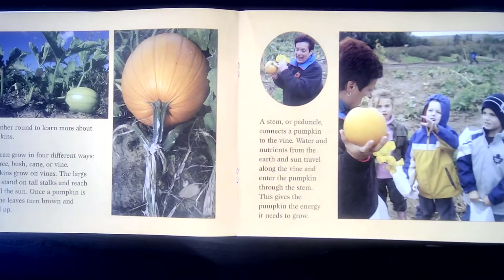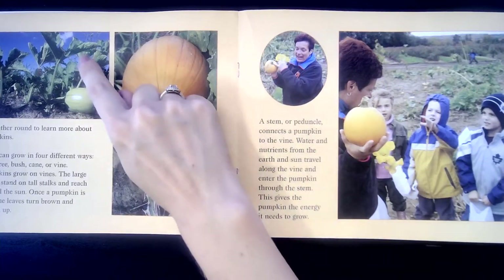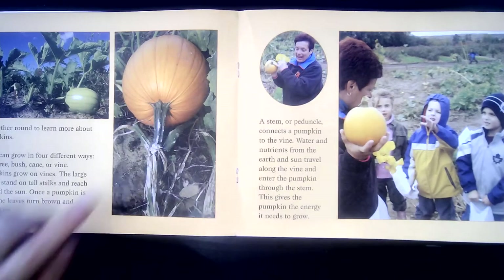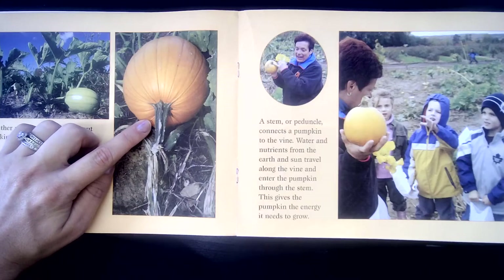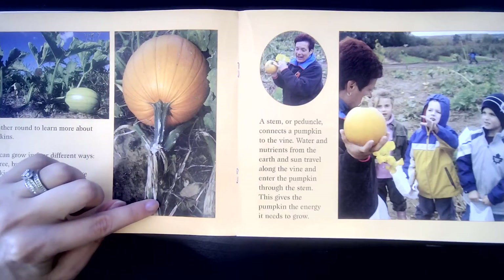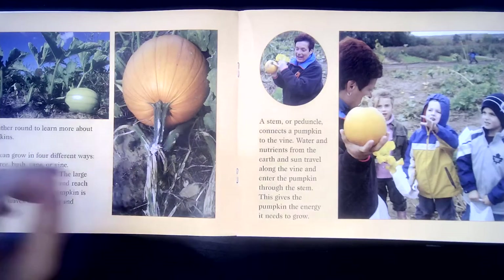We gather round to learn more about pumpkins. Fruits can grow in four different ways, and believe it or not, pumpkins are a type of fruit. Fruits can grow on a tree, bush, cane, or vine. Pumpkins grow on vines. The large leaves stand on tall stalks and reach towards the sun. Once a pumpkin is ripe, the leaves turn brown and shrivel up. A stem, or a peduncle, connects a pumpkin to the vine. Water and nutrients from the earth and sun travel along the vine and enter the pumpkin through the stem. This gives the pumpkin the energy it needs to grow.